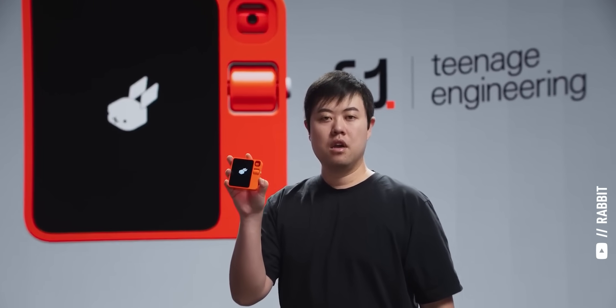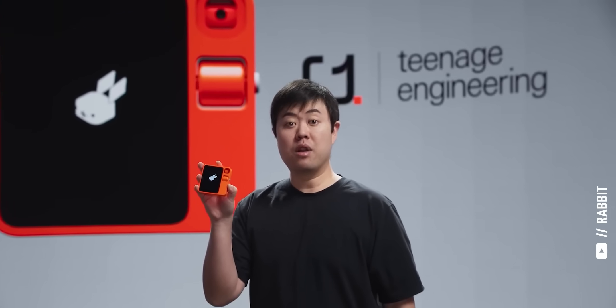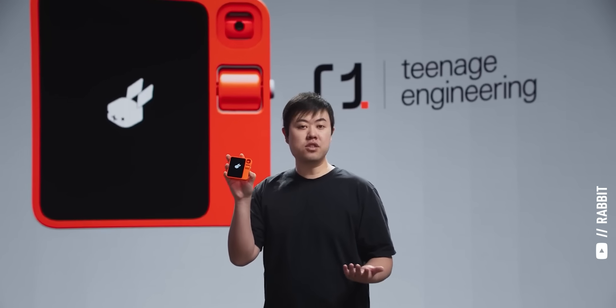New technologies usually mean new opportunities to make great long-term investments, like Google with the search engine or Apple with the smartphone. Today, AI assistants are looking to take market share away from search engines and smartphones by reducing the time and the number of actions it takes to get things done. As an example, let's take a look at the Rabbit R1.